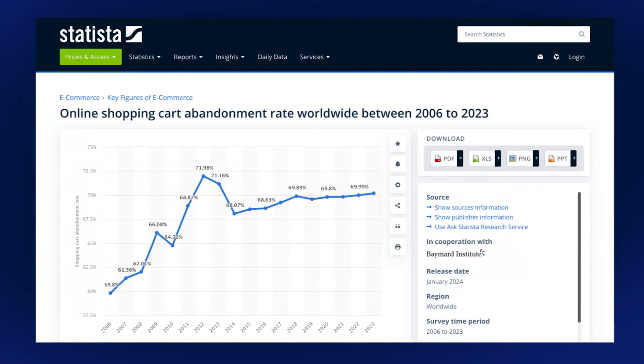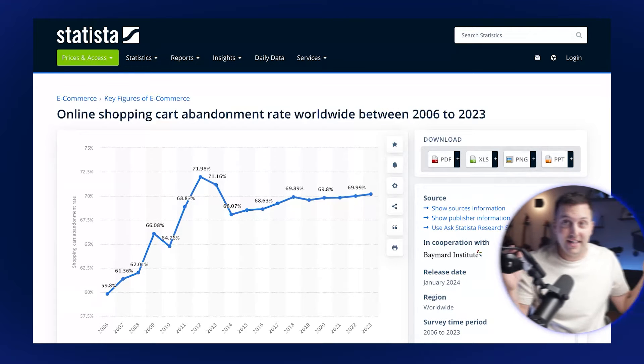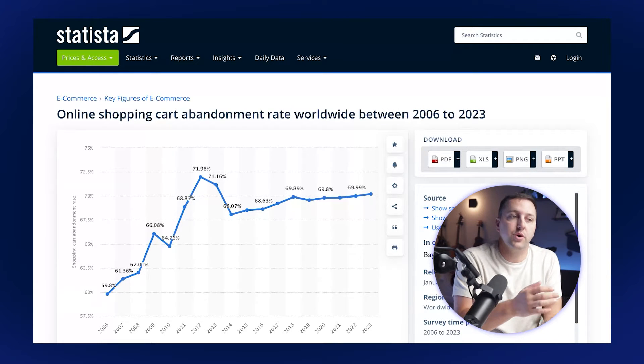You've got this chart up — it is research that we've done about cart abandonment rates over the years. What is the trend? What is happening with cart abandonments right now? It's pretty clear what the trend is going on here. This is cart abandonment over time. It starts in 2006 — the beginnings of e-commerce.